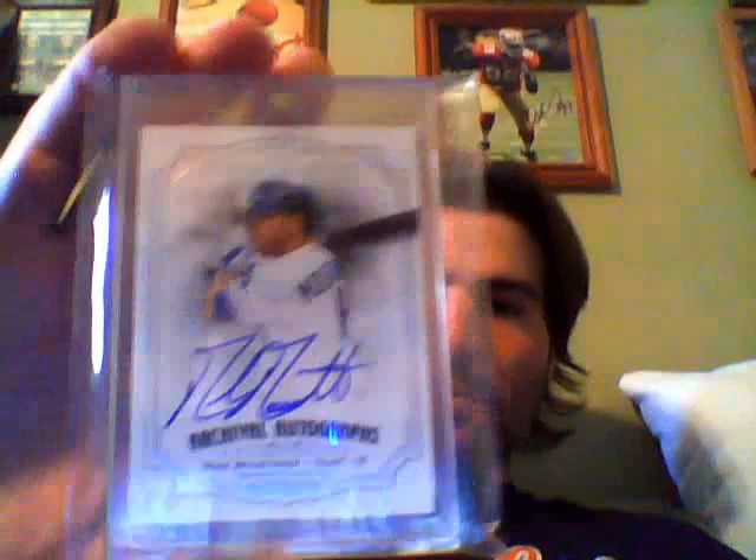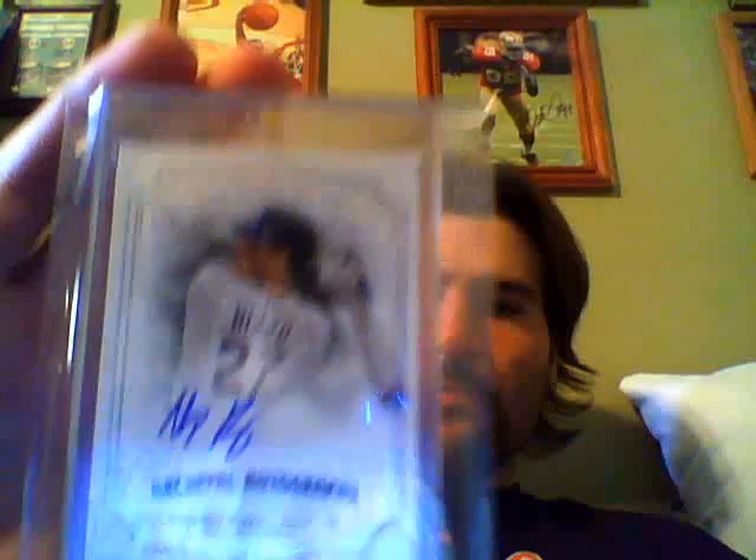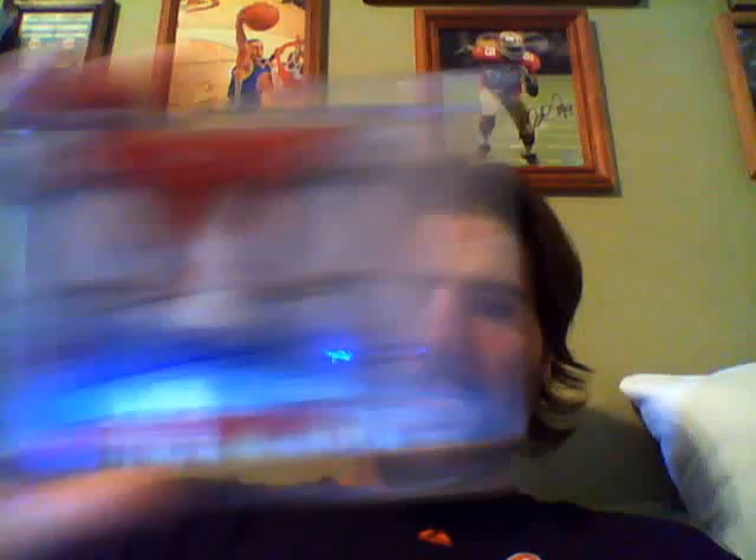From Museum: dual jersey auto numbered to 250 of Chris Heise. Museum archival auto Mike Moustakas. Museum Ricky Romero auto. Museum Anthony Rizzo auto. Museum dual jersey auto Danny Espinosa. Museum dual jersey auto Johnny Cueto. Museum — very nice — dual jersey auto of Natali Feliz.